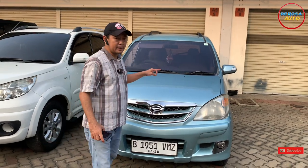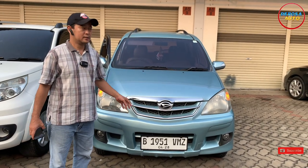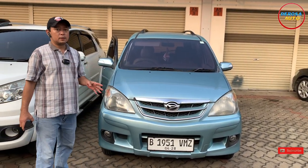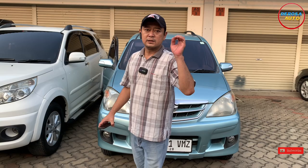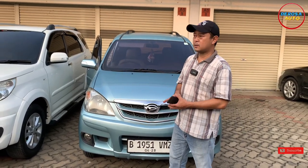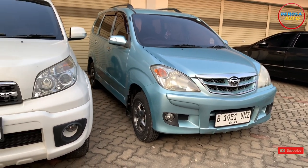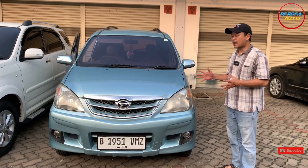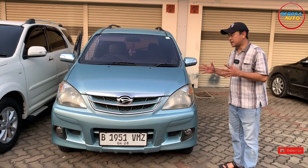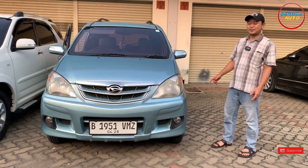Sebelum kita melangkah lebih jauh, tidak ada salahnya kita mengenal dimensi mobil ini. Panjang keseluruhan 4,70 meter, lebar keseluruhan sekitar 1.630 milimeter, tinggi sebesar 1.675 milimeter. Jarak sumbu roda di kisaran 2.655 milimeter. Ini sangat melegenda dan menjadi bagian varian dari mobil rakyat. Kondisinya pun benar-benar luar biasa.